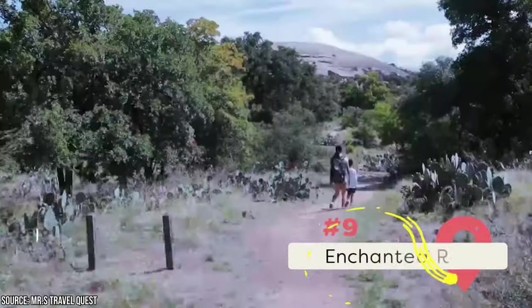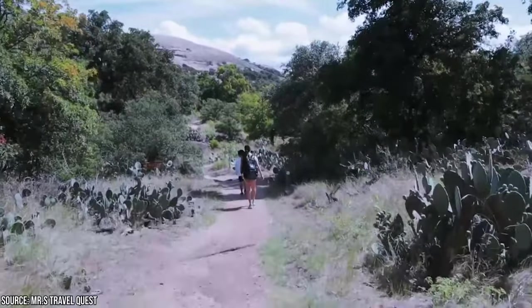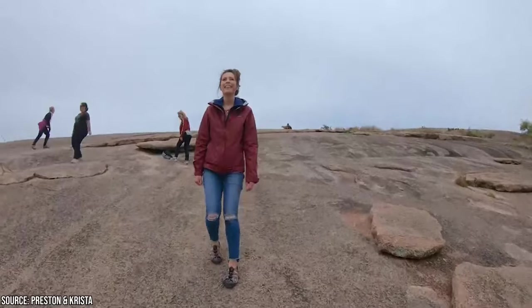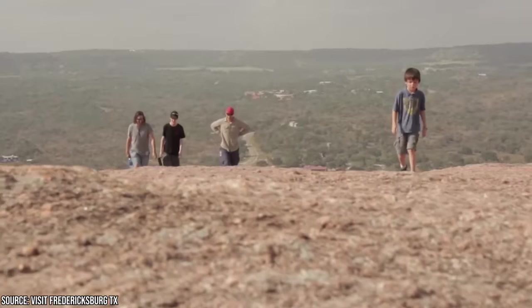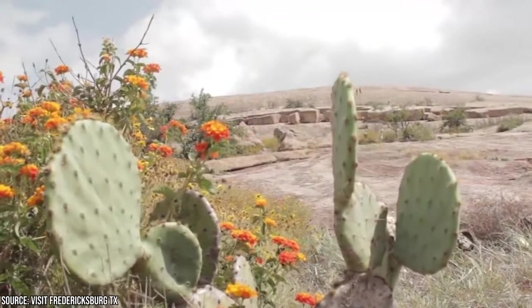9. Enchanted Rock. When you need a break from the busyness of Fredericksburg, you should hike on the Enchanted Rock. You'll enjoy spectacular views and get to reflect on your trip so far. It's a great place to visit if you're a solo traveler or if you're traveling with your significant other. Apart from its charming towns and cities, Texas is known for its incredible nature. Enchanted Rock will definitely be one of your favorite parts of your trip to Fredericksburg.